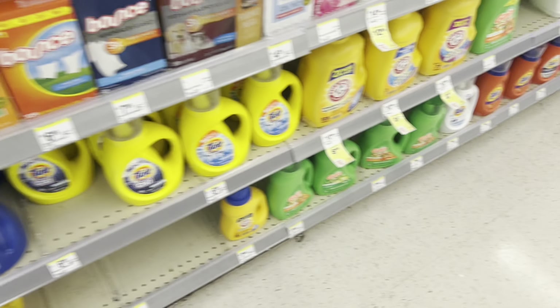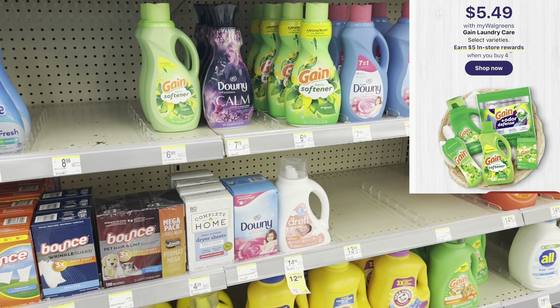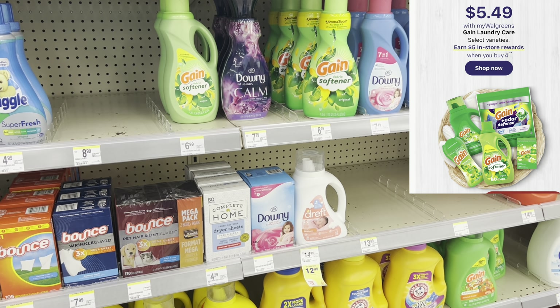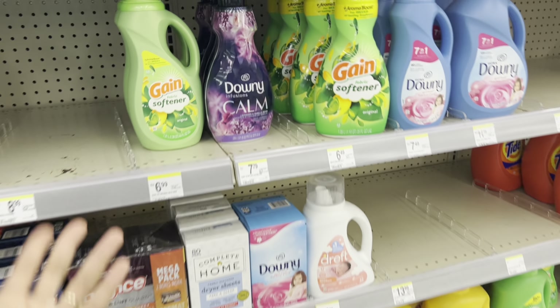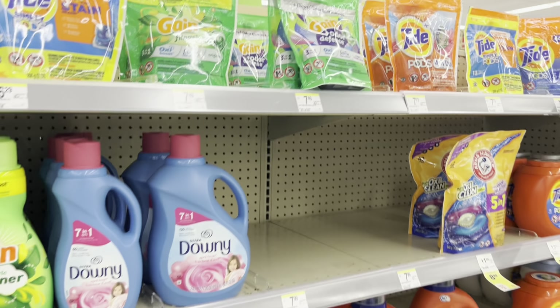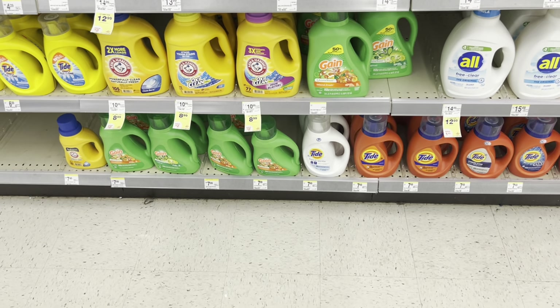Another laundry deal is on Gain - they're $5.49, and when you buy four you get back a $5 register reward. Maybe you want the fabric softener, maybe you want the flings. Always check for digital coupons because I know a lot of times we do get digitals for Gain products.